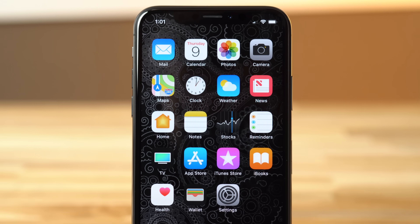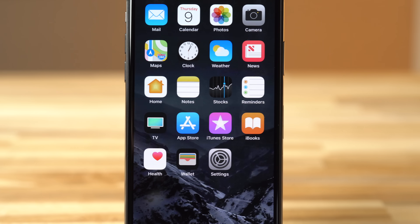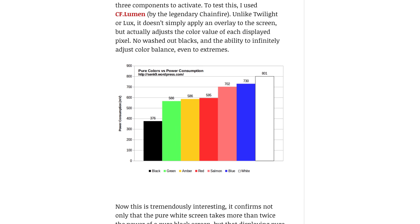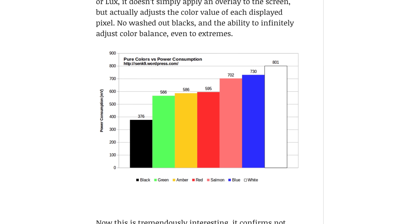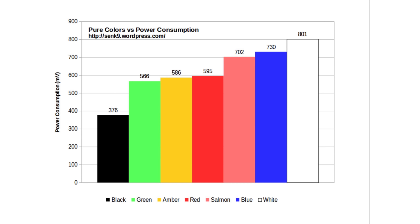If that's a no-go for you, another option is to find a wallpaper that has a dark or gray theme. Even though the darker pixels may not be completely turned off, they actually consume less power compared to bright and colorful ones. Sync 9's Pure Colors vs Power Consumption tests show that displaying pure white consumed by far the most power. Green and red used significantly less power than blue. Black showed some power consumption, but that's the total for the whole device tested, not just the screen.